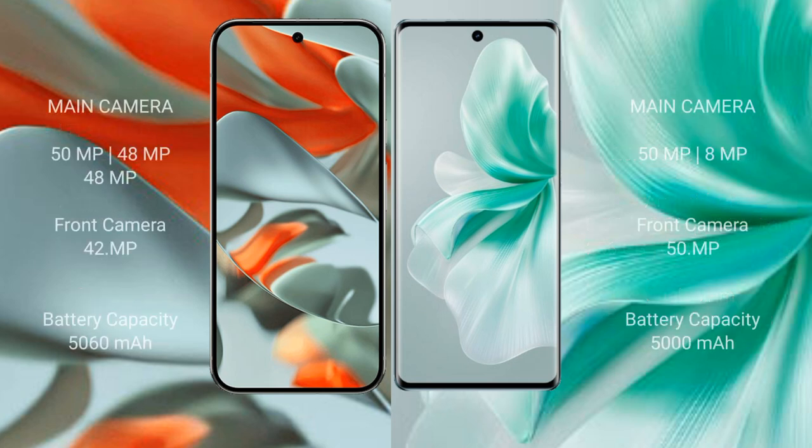Google Pixel 9 Pro XL features a rear triple camera setup: 50 MP plus 48 MP plus 48 MP, and a front camera of 42 MP. Vivo S18 has a rear dual camera setup: 50 MP plus 8 MP, and a front camera of 15 MP.